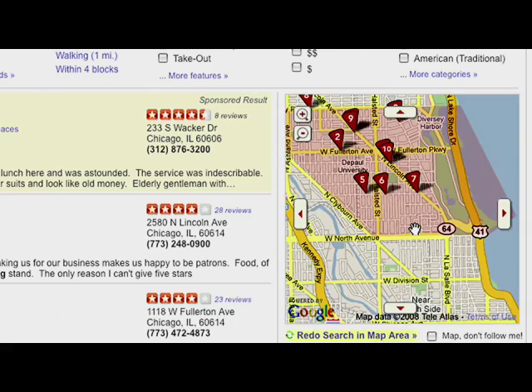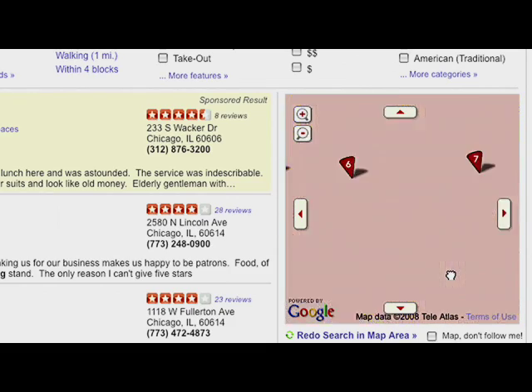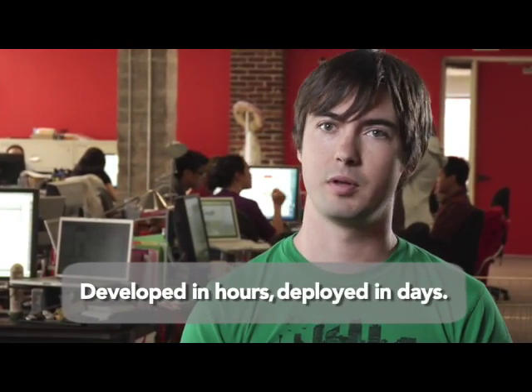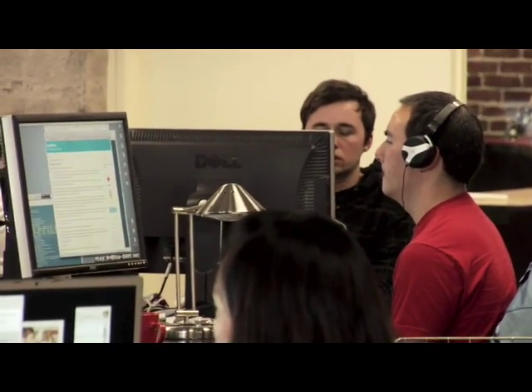What surprised me most about the process was, given the power of the maps and how slick they looked, how easy it was to implement and how well designed the JavaScript API was. To get the first map up on one of our business pages probably took a matter of hours of just playing around, and to get everything completely production-ready, probably just a few days.